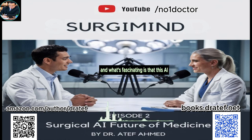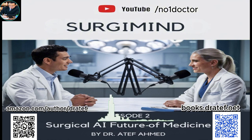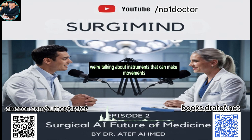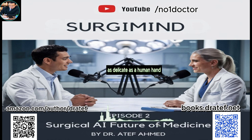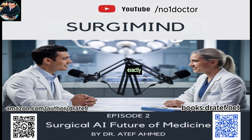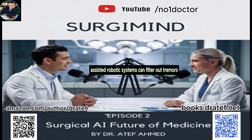This AI-powered guidance isn't limited to just the surgeon's eyes — it can also control robotic arms with incredible precision. These aren't the clunky robots of the past; we're talking about instruments that can make movements as delicate as a human hand, if not more so. It's like having an extra set of incredibly steady, hyper-precise hands assisting in surgery. These AI-assisted robotic systems can even filter out tremors and minute movements that even the most skilled surgeons might have.